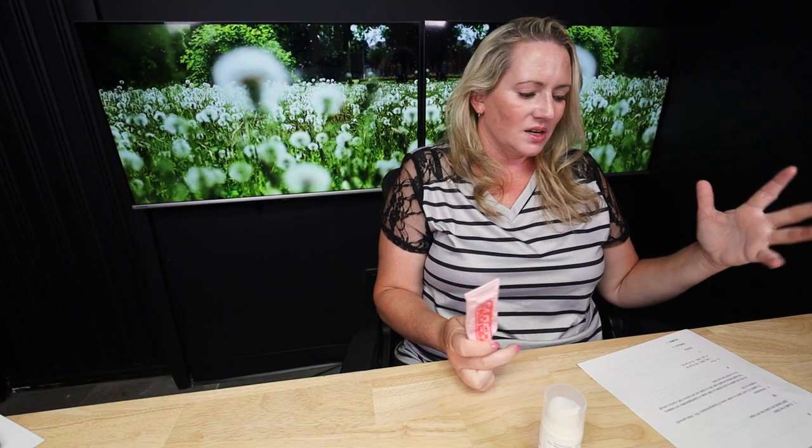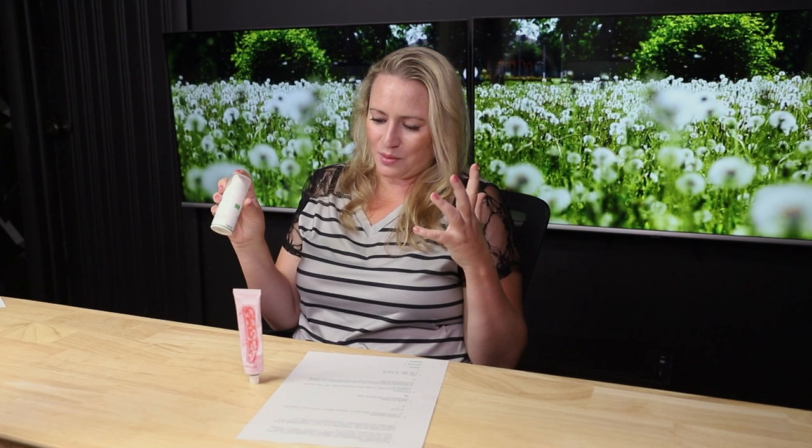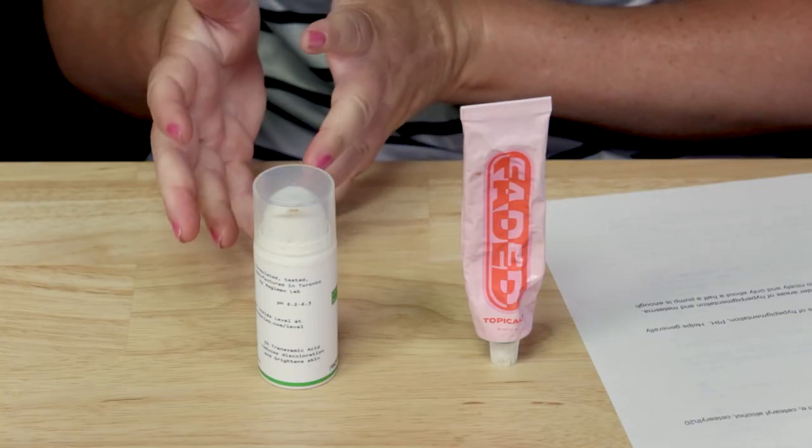In terms of performance, I found the Topicals Faded seems to work better on newer hyperpigmentation or PIE, and it helps generally brighten up the skin — kind of hydrating, which is nice for drier skin. The Regimen Lab I was really impressed by; it worked great on older areas of hyperpigmentation and melasma that are very difficult to treat, though those can take a lot of dedication, time, and sunscreen. I love that one pump is enough for my entire face and neck. In terms of performance, Regimen Lab gets the point — though if you have new hyperpigmentation, you might want the Faded, and for older hyperpigmentation, the Regimen Lab.